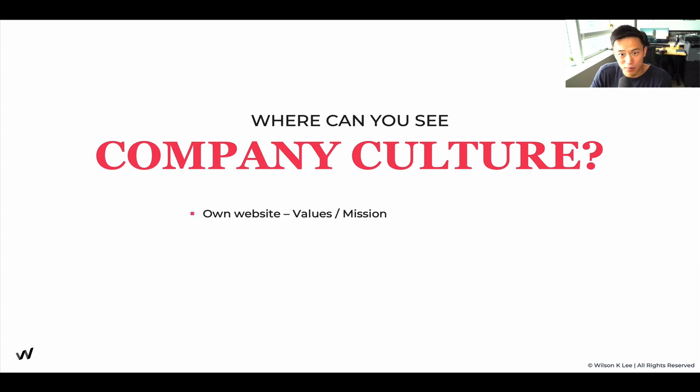Where can you see company culture? On your own website where it displays values and mission, on Glassdoor through testimonials from staff and ex-employees, and on Yelp when people comment on staff being super nice, happy, and friendly — or vice versa, with negative reviews about poor customer service, dirty places, or unprofessionalism. If a restaurant's website claims they focus on cleanliness and professionalism but reviews say otherwise, that's a huge disconnect between what they preach and what people actually experience.